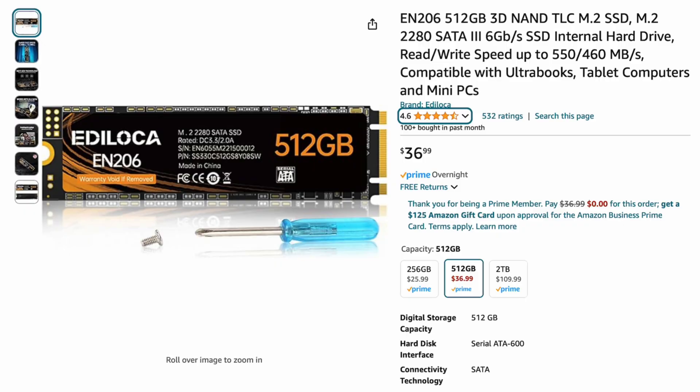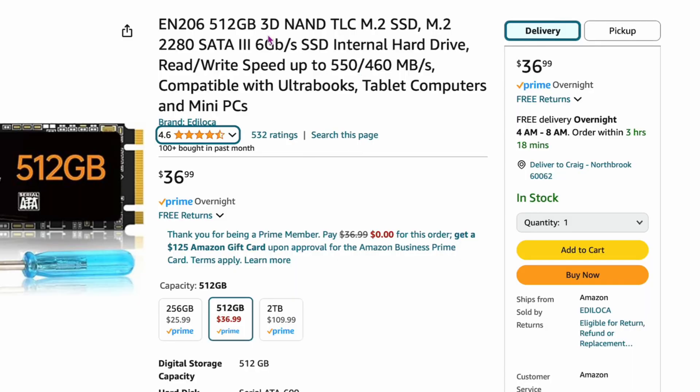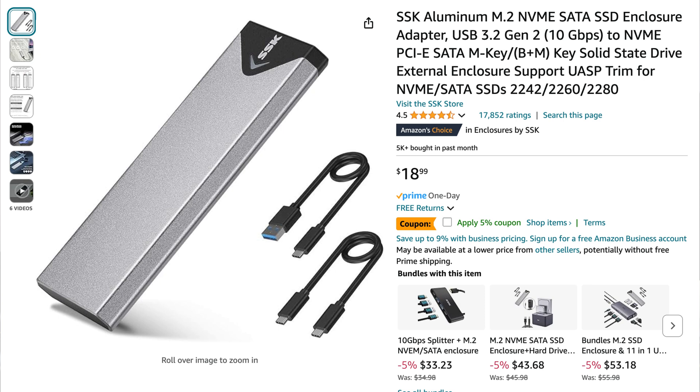Here's a drive people often question — the EN206, 512 gigabyte. It's a SATA M.2, not NVMe. You might wonder why buy a SATA M.2 when speeds are slower — well, it's only $36. These drives are perfect for external storage devices where you don't want them to get too hot. It's only going to go 500–600 megabytes per second, so you're safe on cooling. If you just need something for backups, taking it to the library, or working on the go, this is perfect. It doesn't get that hot — that's the key.